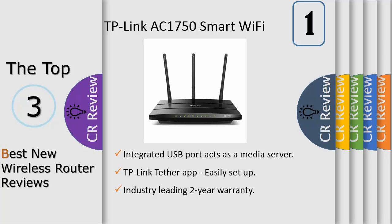Compatible with all 802.11ac devices and below. 5 GHz and 2.4 GHz frequency range. Interface available: 4x 10/100/1000 Mbps LAN ports, 1x 10/100/1000 Mbps WAN port, 1 USB 2.0 port. Protocol supported: IPv4 and IPv6.